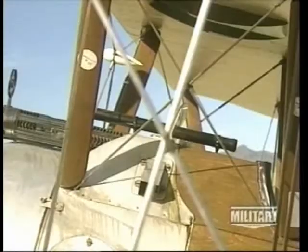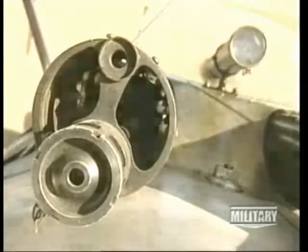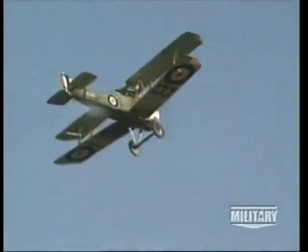With the birth of the fighter plane, a furious arms race quickly developed. Soon the air was filled with these flying guns. For the reconnaissance crews fighting this new kind of war, the skies turned deadly.